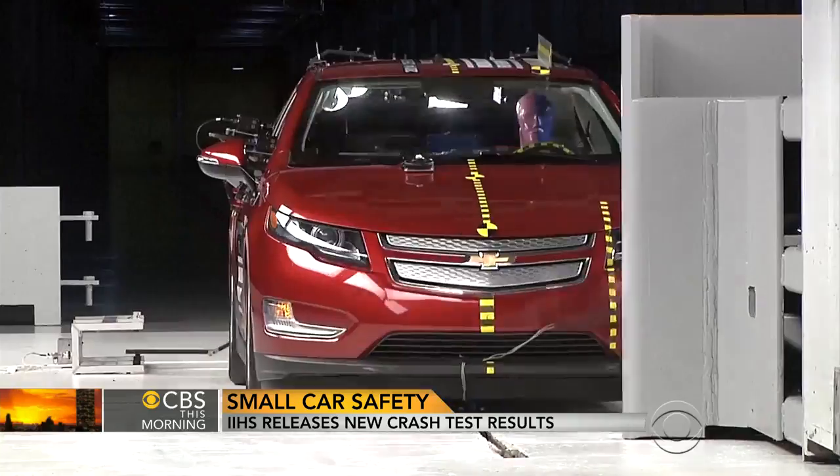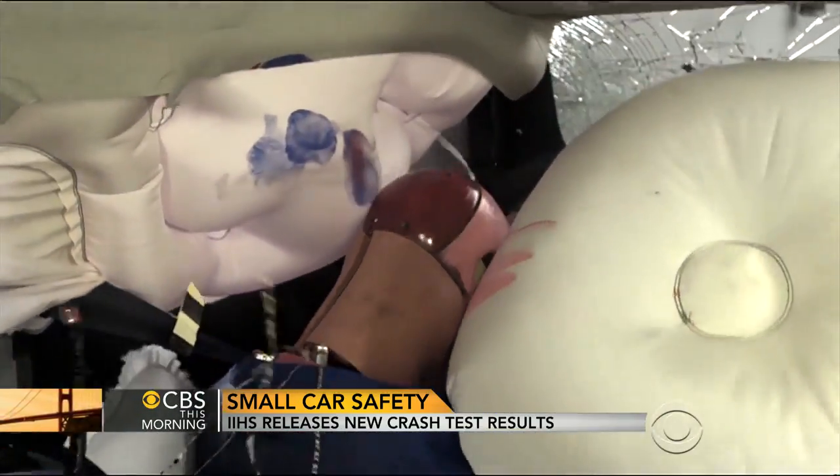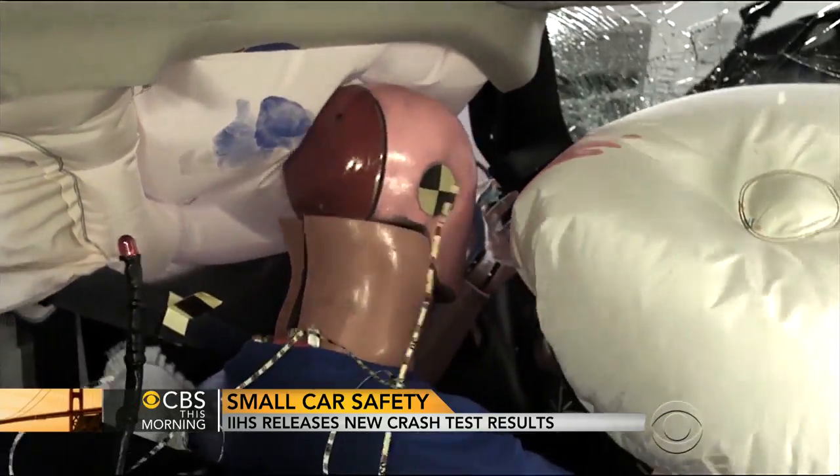The electric-powered Chevrolet Volt earned an acceptable rating in the test. But according to the IIHS, other small cars didn't adequately protect the driver.